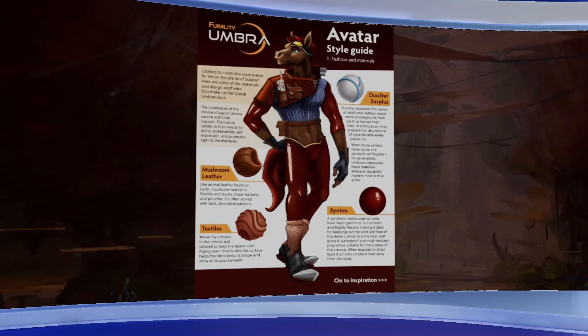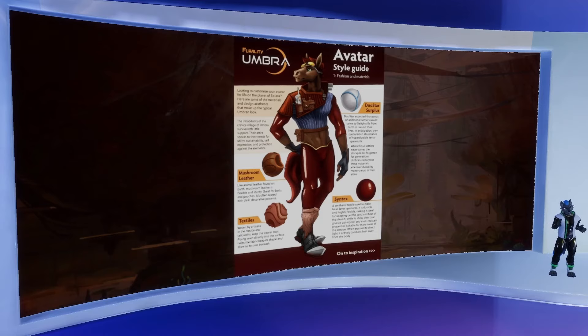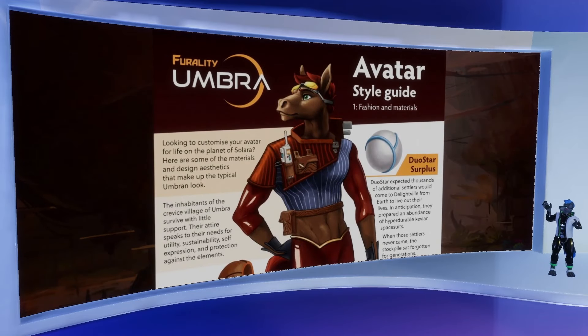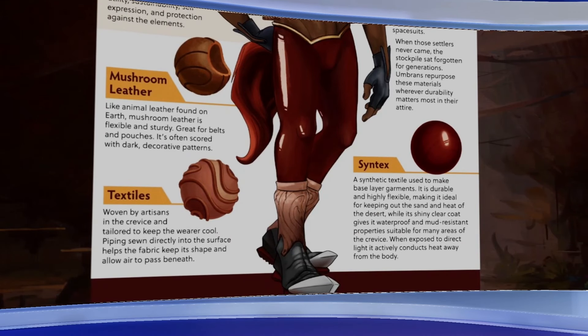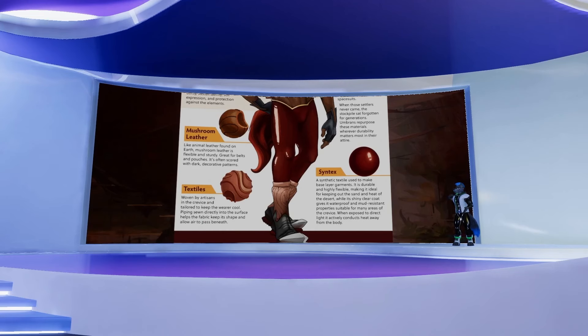Similar to what we did with the Feraldi Silva style guide, we explained why they dress this way to help give you inspiration for your own outfit and avatar. On the sides of the page, the different materials are described with a bit of lore and guidance on how to use them. So if you have something already on your avatar — maybe a canon outfit — and you want to re-texture it and change the materials to fit the look of Feraldi Umbra, this will show you how to do that.